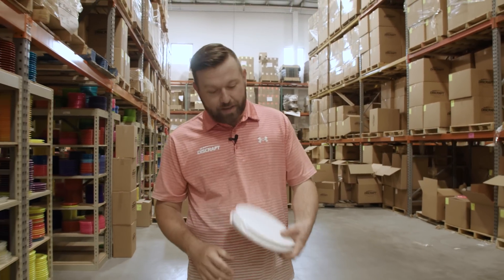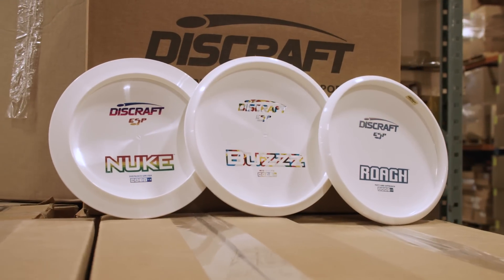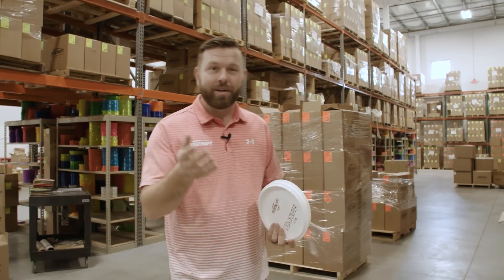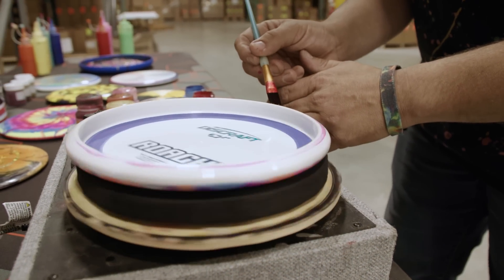Another cool offering we have coming soon is for the dying community. We're going to offer white discs that are blank on top — these will be bottom-stamped. We're going to start with Buzz, Roach, and Nuke, and we're going to see what the dying community thinks of these, how they like them. We're actually testing them right now to make sure that they do work and are up to your standards. So we're going to come over here to the dying station and I'll show you some cool stuff we have.